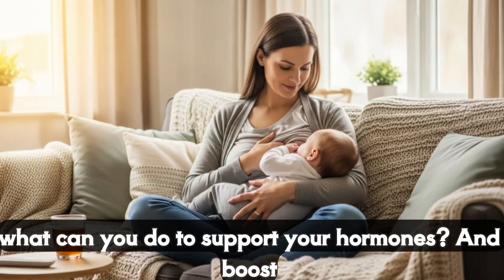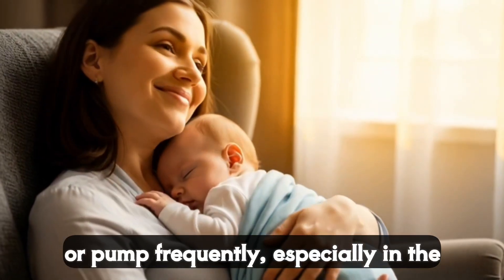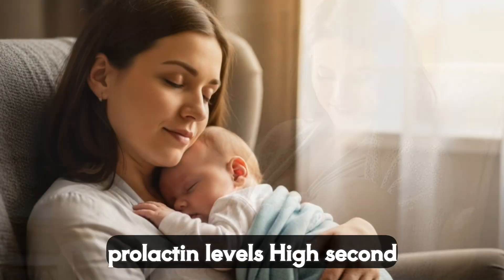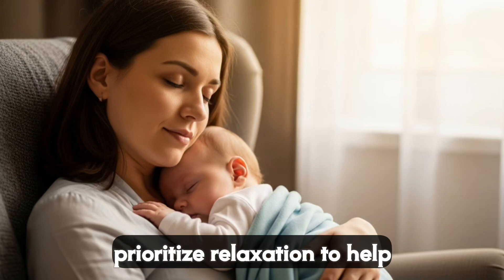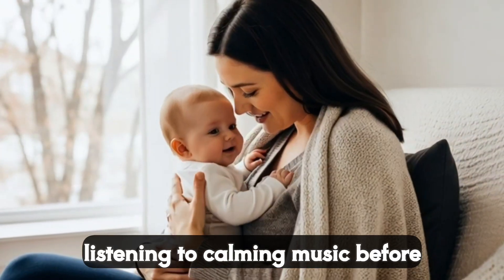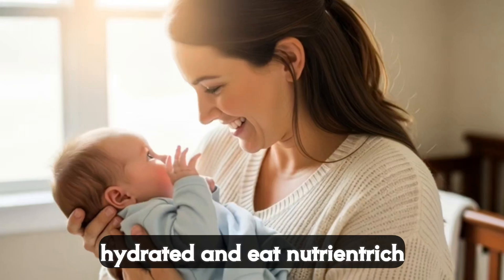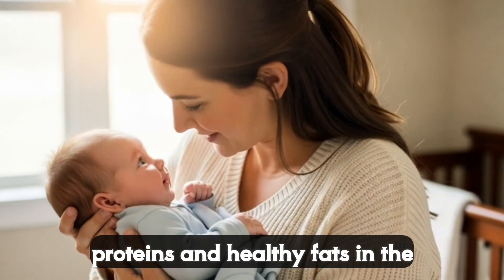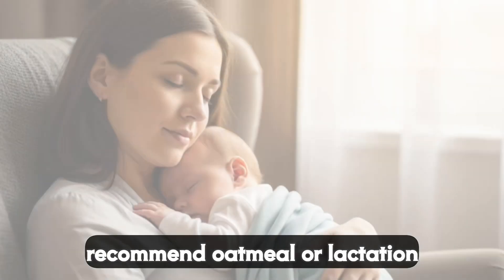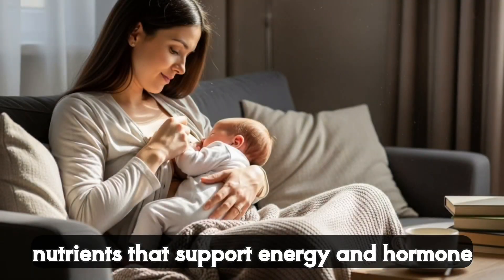So what can you do to support your hormones and boost milk production? First, nurse or pump frequently, especially in the early weeks — aim for 8 to 12 times every 24 hours to keep prolactin levels high. Second, prioritize relaxation to help oxytocin flow. Try deep breathing, a warm shower, or even listening to calming music before nursing. Third, stay hydrated and eat nutrient-rich foods. Think whole grains, lean proteins, and healthy fats. In the U.S., lactation consultants often recommend oatmeal or lactation cookies, which may help because they're packed with nutrients that support energy and hormone balance.